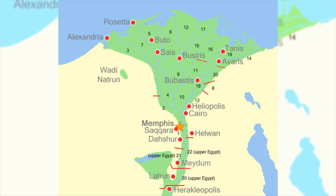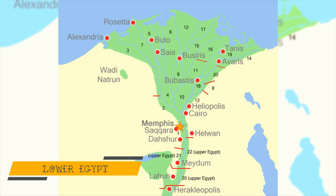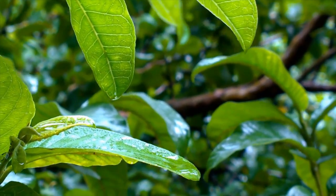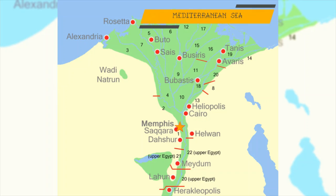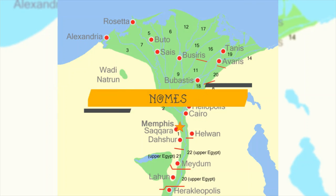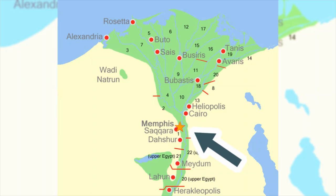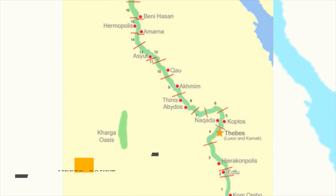Before unification, Lower Egypt was distinct from its southern neighbor. The climate was milder, rainfall more abundant, and there was access to the Mediterranean. Their districts were called gnomes, all worshipping different gods, with the capital being at Memphis. Upper Egypt had gnomes as well, with the capital at Thinis.